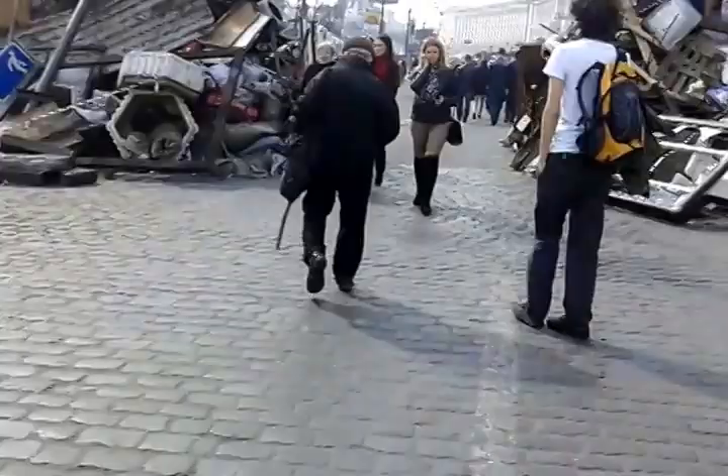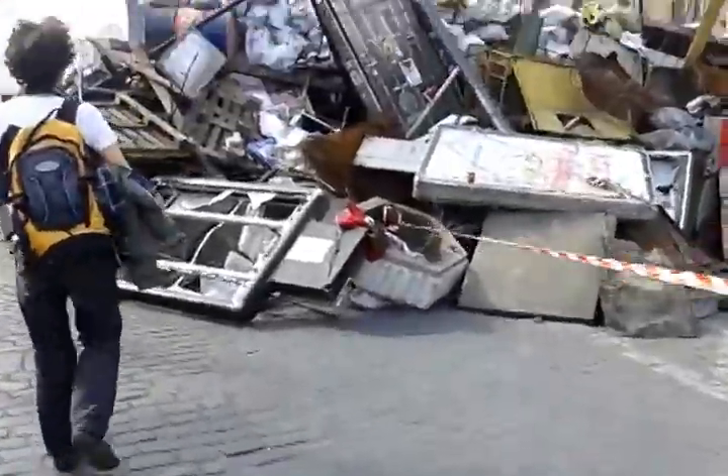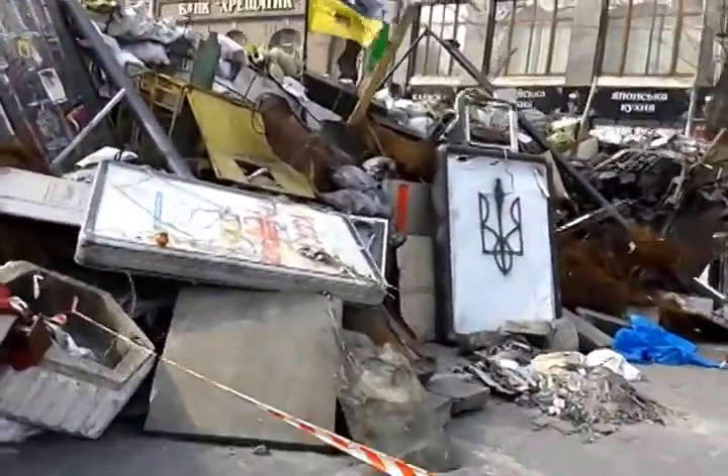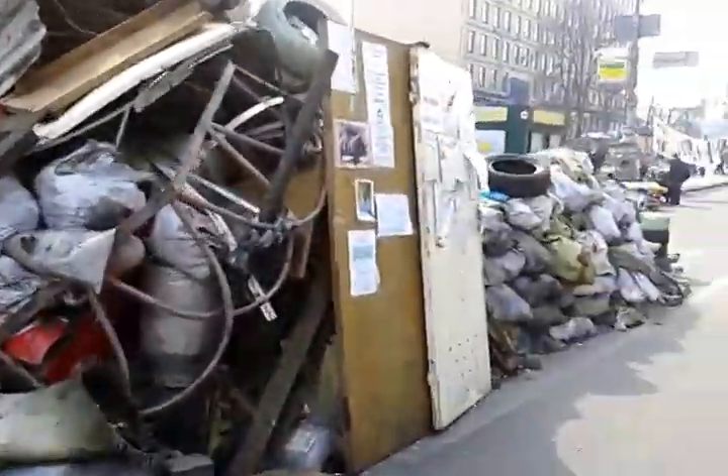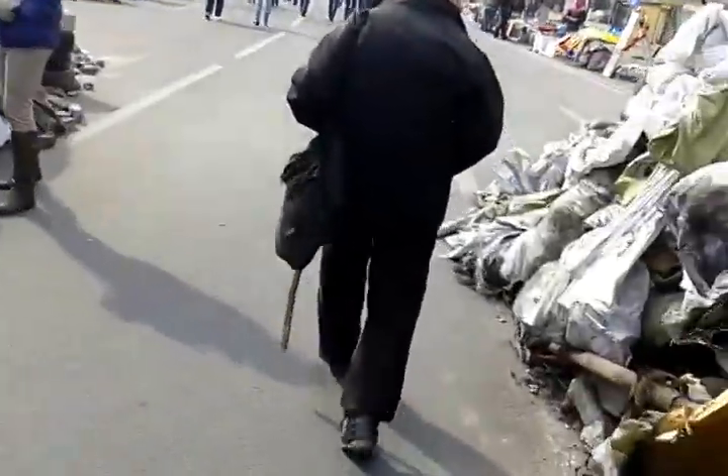As you can see, the barricades are still here. These right here are the biggest that I've seen left, and they're smaller since all the snow and ice has melted. It's a beautiful spring day.